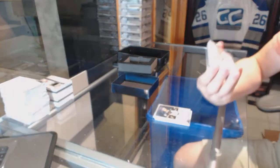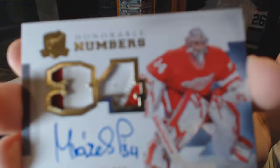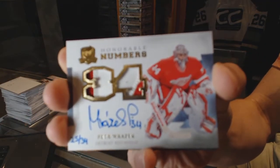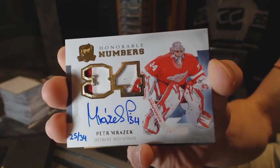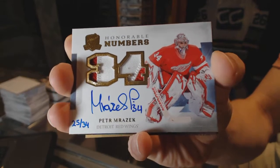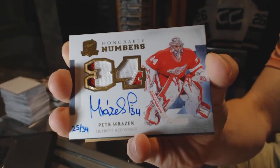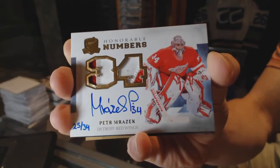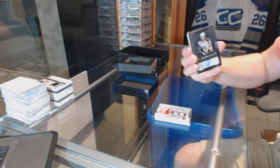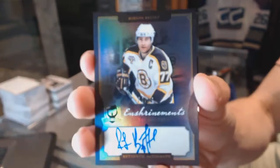We've got an honorable numbers dual patch and autograph number 25 of 34 for the Detroit Red Wings, Peter Mrazik. Sweet. We've got an enshrinement's autograph number 14 of 60 for the Boston Bruins, Ray Bourque.